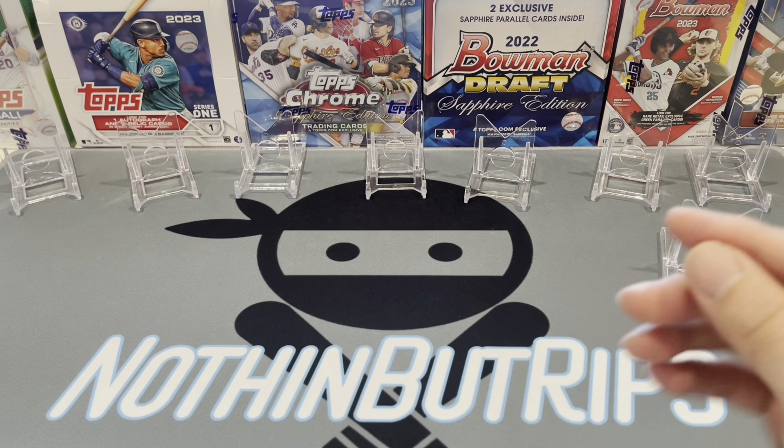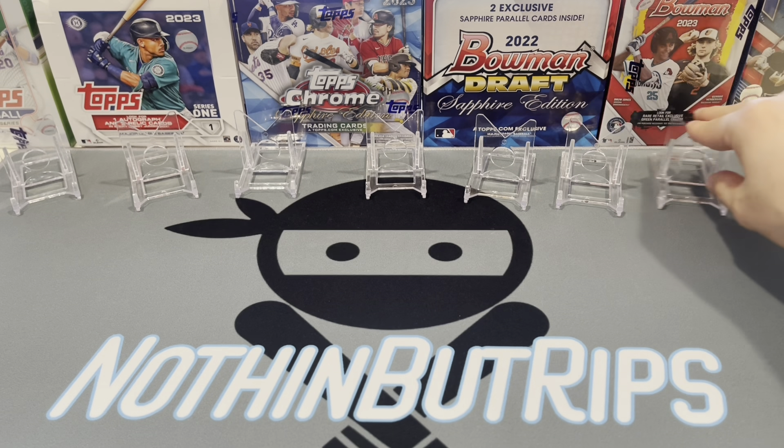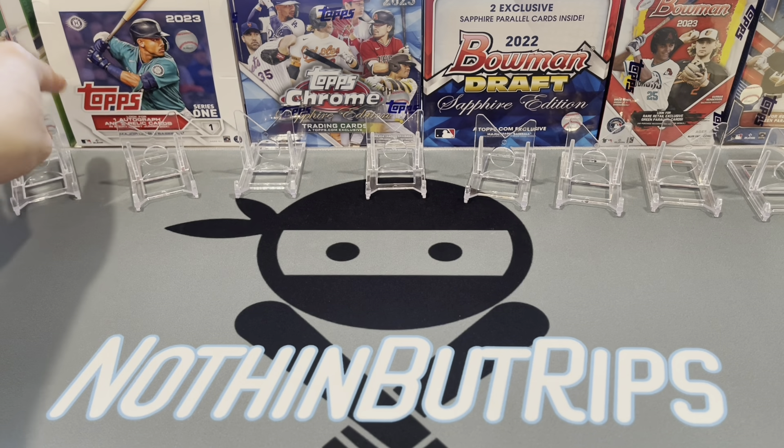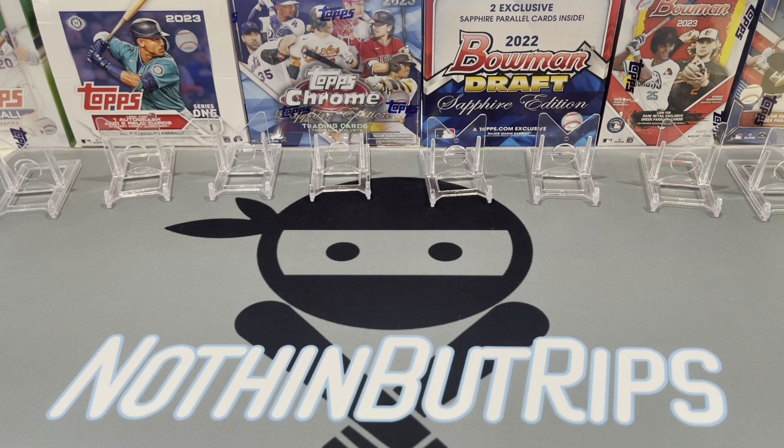Hope you guys enjoyed that video! We've got a bunch of new content coming soon — I'm actually going to be doing a Topps Chrome Sapphire edition box rip today, so that video will be up soon. Check out my eBay store — over the next week I'm going to be putting a lot of these slabs up for sale. Shoot me an offer — worst I can say is no. Let me know if you're from the channel and I'll shoot you a little discount.